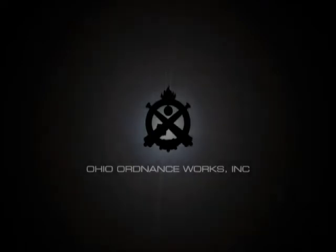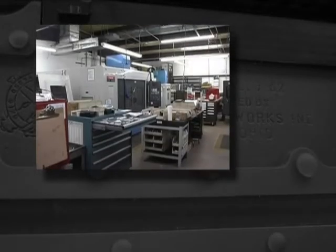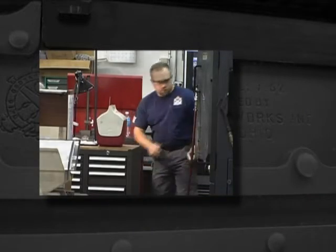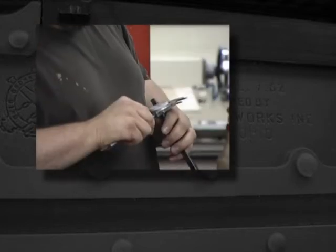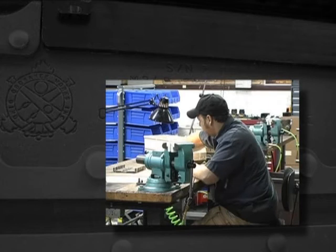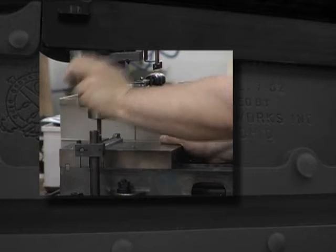Ohio Ordnance Works Incorporated, located in Chardon, Ohio, utilizes over 40 years of industry experience to bring innovation and quality to the firearms industry. All of our exclusive firearms and receivers are designed, fabricated, and tested in our ISO 9001-2000 certified facility. Here, every firearm can be verified to measure up to the strict quality standards of our founder and owner, veteran Robert Landys.